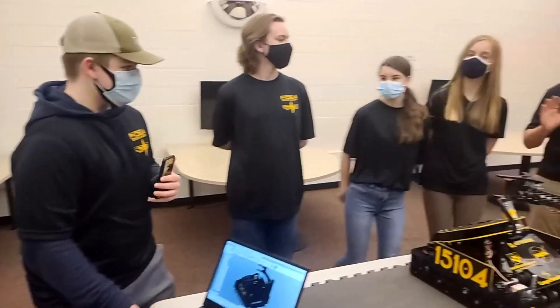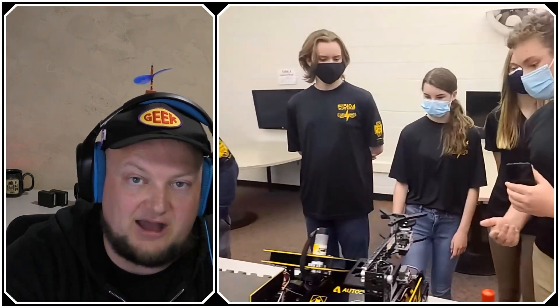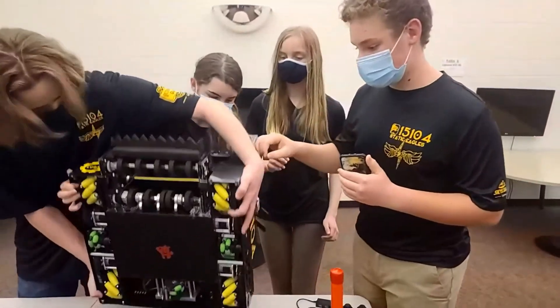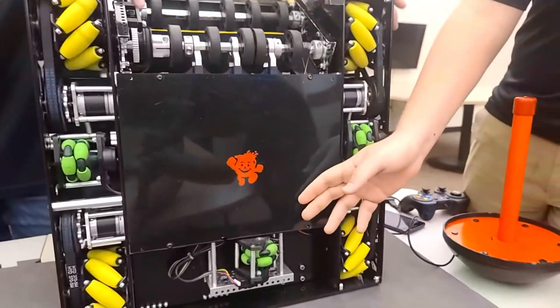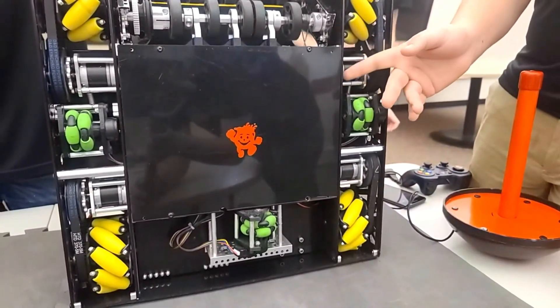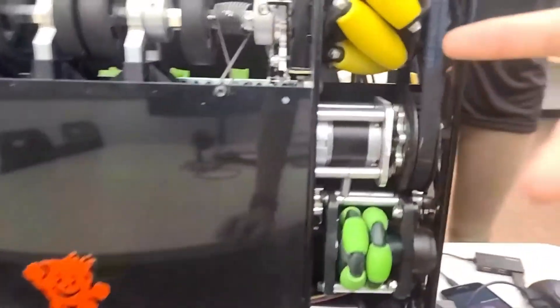Next we're heading over to Ethan to talk about the chassis. Our chassis this year is completely custom — it was done last year but has been modified to fit our three odometry modules. We've done testing over the past few years and found that AndyMark Orbital 20-to-1s are the strongest motors available to FTC at the moment. We also have a belt drive with a one-to-one gear ratio.